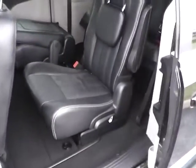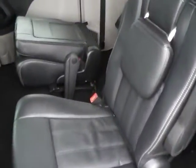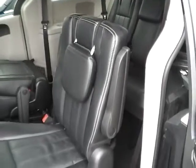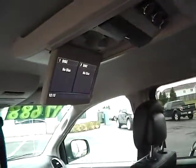Power third and fourth passenger doors, rear bucket seating, stow and go seating with all the seats folding flat for maximum cargo space, air vents throughout, air controls, and an entertainment system.